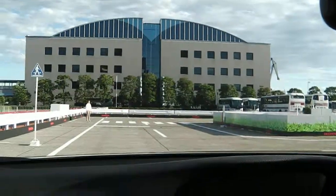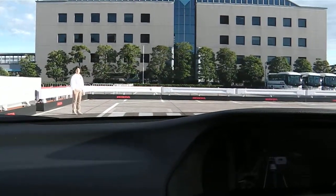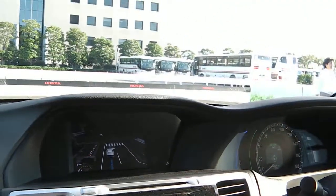The camera has detected a pedestrian by the crosswalk. The vehicle stops automatically in front of the pedestrian. Once the pedestrian has crossed, the vehicle proceeds.